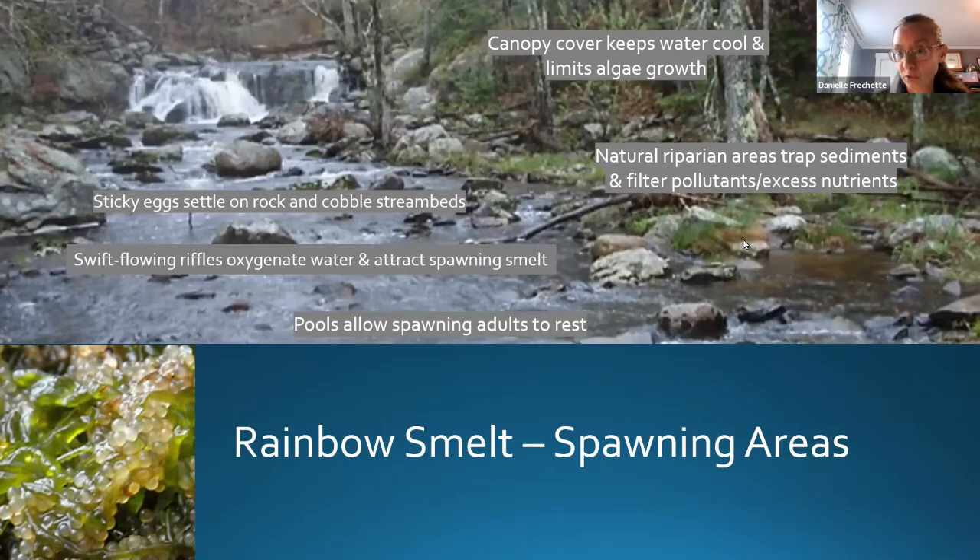What makes a good smelt spawning stream? It needs good canopy cover to keep the water cool and limit algae growth, since algae can suffocate the eggs. It needs an intact riparian area with vegetation that traps sediments and filters pollutants. It needs a good rocky streambed of cobbles and small boulders for egg attachment, swift-flowing riffles that oxygenate the water, and pools where adults can rest during spawning. Smelt are not great swimmers, so natural waterfalls can be barriers. The eggs themselves are tiny — about the size of a pencil tip — with a translucent yellow-clear color.